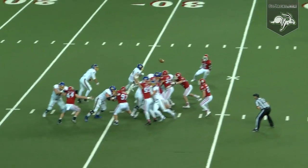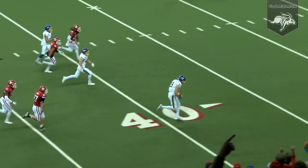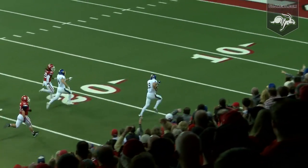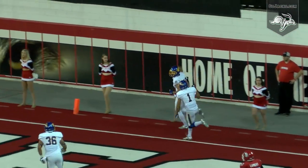Christian out of the shotgun will fake to Mangarelli, throw down the right seam. Wieneke bounces off a tackle at the 40, midfield, down the near sideline — 40, 30. It's a foot race inside the 20. He's to the ten and he's into the end zone. Touchdown Jackrabbits.